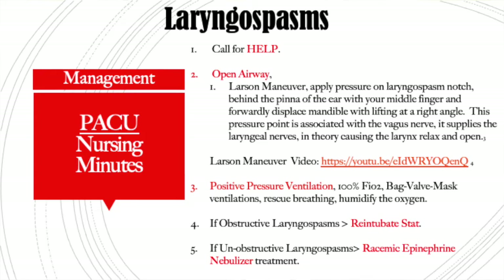You have a higher incidence with your tonsillectomies because of the bleeding and all the secretions. Also on dental cases, you will see it. All of my laryngospasm cases have been in pediatrics — either tonsillectomies, dental procedures, or traumatic intubation. A laryngospasm — you'll see the notch go in. Call for help first, and then listen quickly; you're doing this all pretty much at the same time.